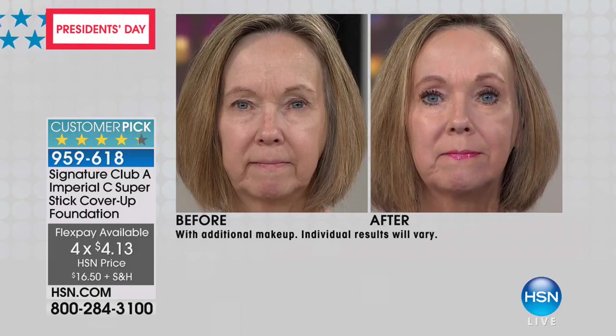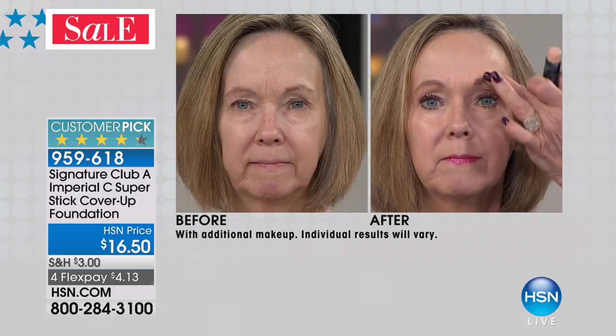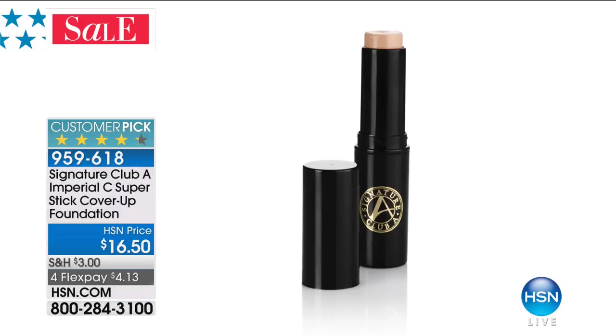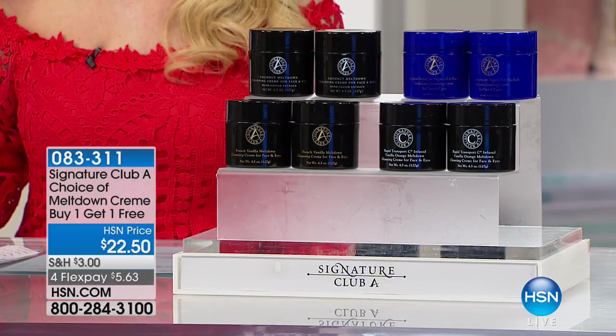Look at this — one minute, one product, a perfect makeup. Eye, face, lift the brow, conceal everything. Now, speaking of best sellers ever, we've done a who's-who list for this lineup in the first hour. We're now going to go to the buy-one-get-one, our next sale.